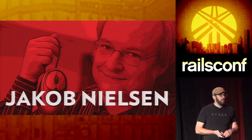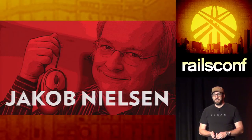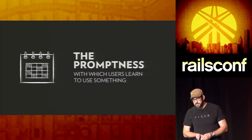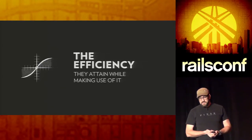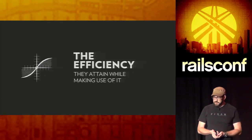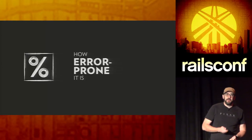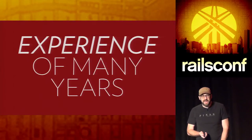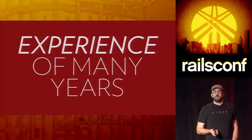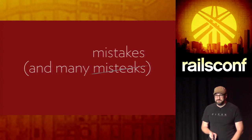Jakob Nielsen gives us a nice five-point framework. You can love or hate Jakob Nielsen, but he's one of the big human factors guys of software development. He says usability is: the promptness with which users learn something, the efficiency they attain making use of it, how easy it is to remember how to use it, how error-prone it is, and the level of satisfaction they attain from using the system.